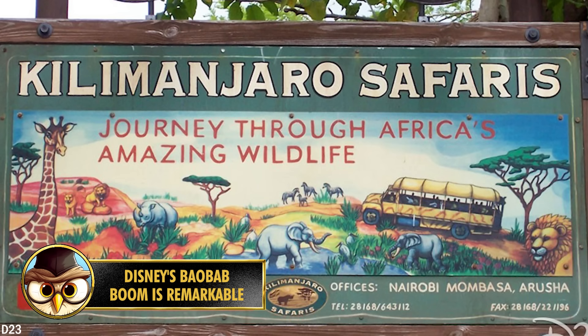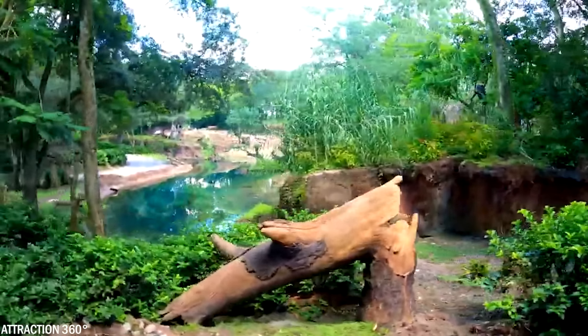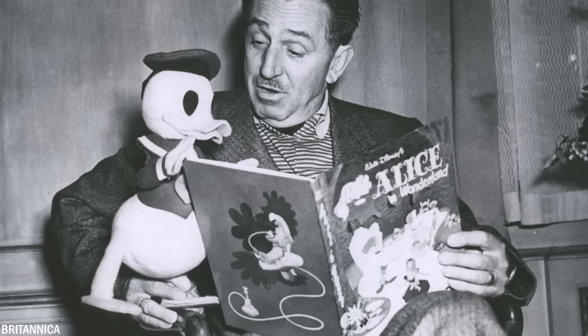Number 30. Kilimanjaro Safaris is the largest Disney attraction in the world, spanning an enormous piece of land equivalent to 110 soccer fields. Disney has put in significant effort to create this amazing attraction, and what's even more interesting is that the idea actually came from none other than Walt Disney himself, who played a significant role in conceiving it.